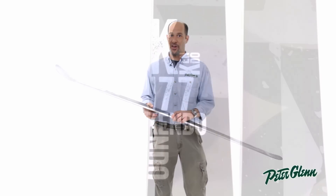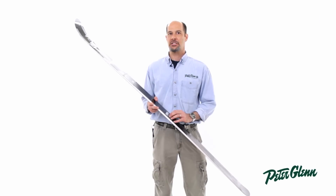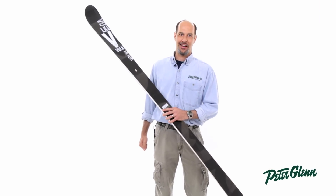This is a really, really fun ski, and its quality control is absolutely flawless. These things are a piece of artwork. Get yours today at PeterGlenn.com.